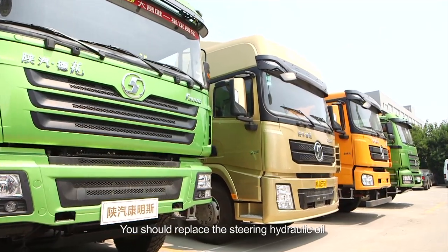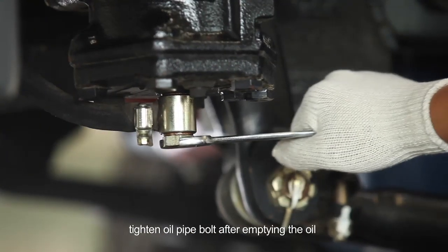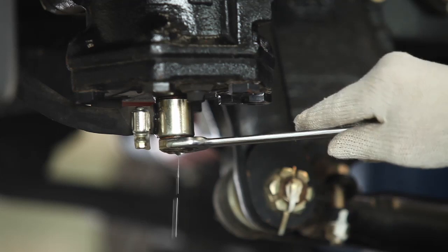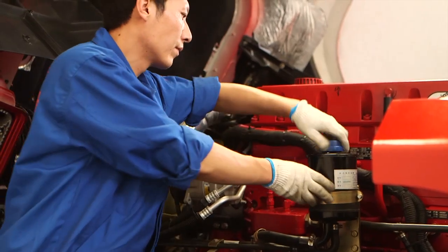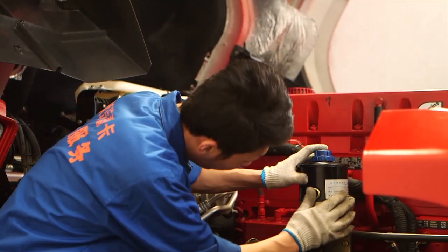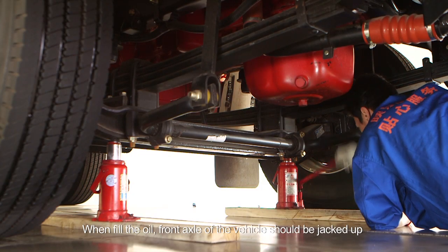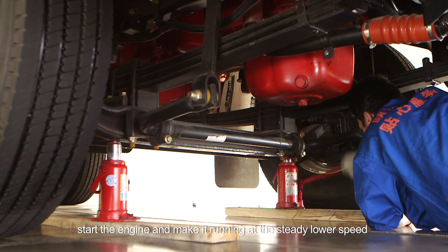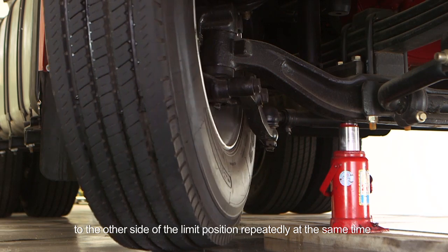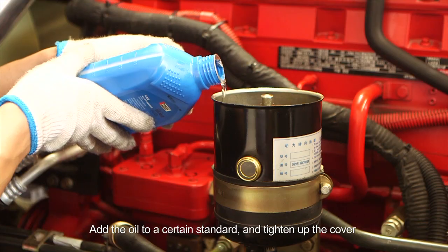Replace the steering hydraulic oil when the vehicle has driven 5,000 kilometers. When draining oil, loosen oil pipe fixed bolts. Tighten oil pipe bolt after emptying the oil. Clean the filter and element. Clean the lines if the oil is turbid. When filling the oil, jack up the front axle of the vehicle. Start the engine and run it at steady lower speed. Add new oil to storage tanks and slowly turn the steering wheel from one limit position to the other repeatedly until the oil return of reservoir is without air. Add oil to a certain standard and tighten the cover.